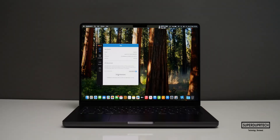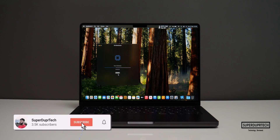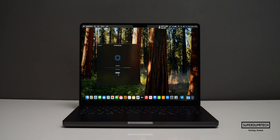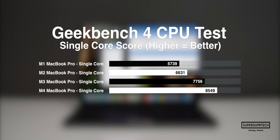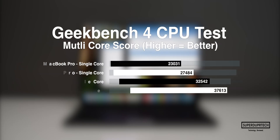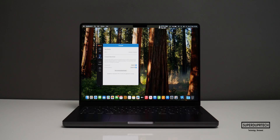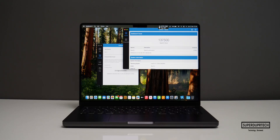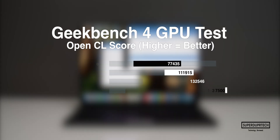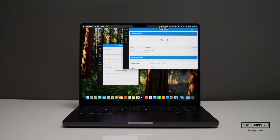The first benchmarking application I ran was Geekbench 4. Starting with the CPU test, I got a single-core score of 8,549 along with a multi-core score of 37,613. I also ran the Geekbench 4 compute test to test the OpenCL and Metal performance of the M4. When running the OpenCL test I got a score of 137,500, and when running the Metal test I got a score of 124,460.